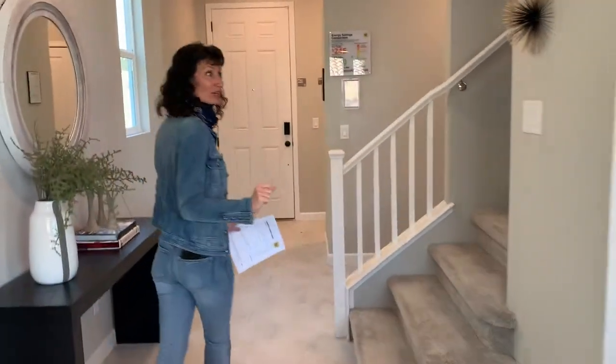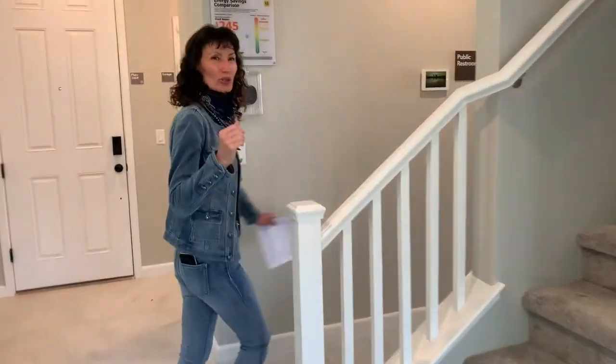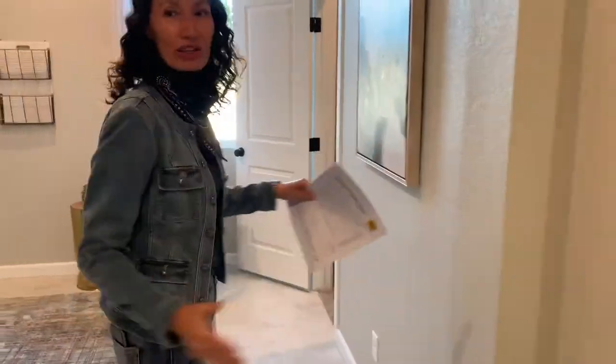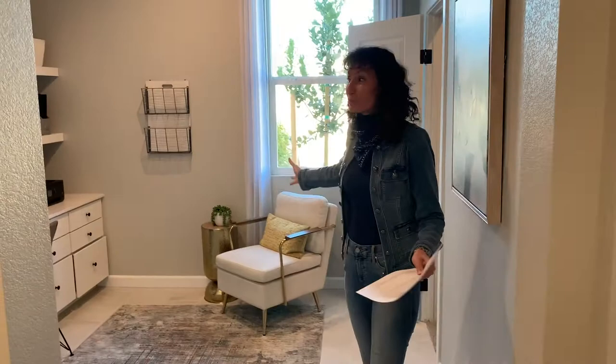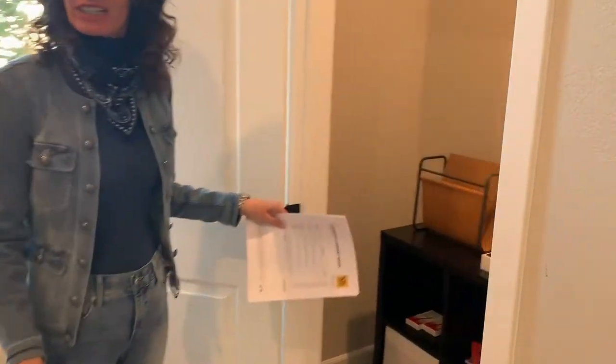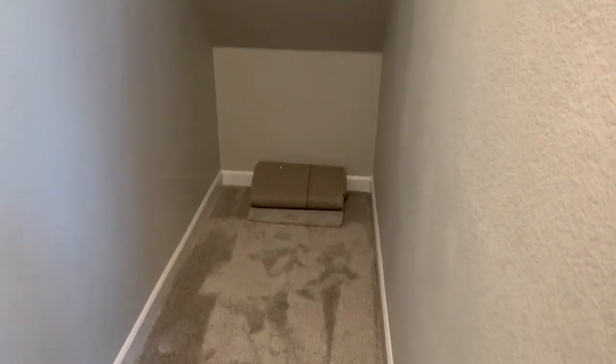One more thing — this home does have a downstairs bedroom. They have it set up as a den because there's no door, but you could put a door in and it would count as a bedroom since it has a massive closet.